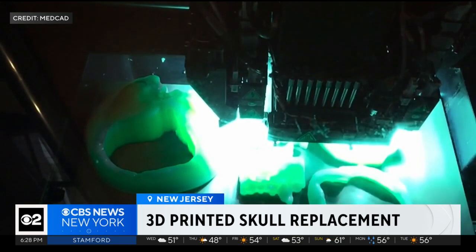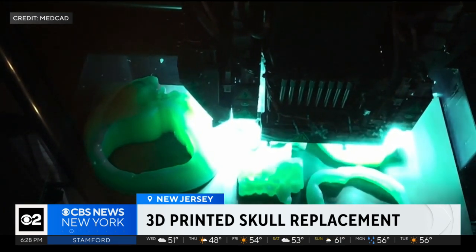We can take a CAT scan, replicate Greg's anatomy in 3D, take that, identify the defect of what's missing, and print out a perfect puzzle piece.